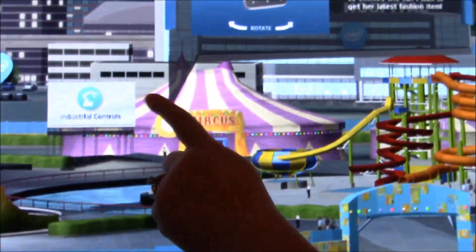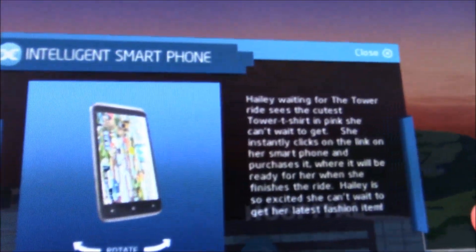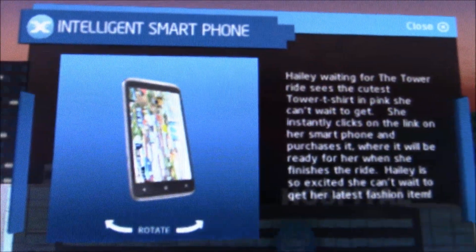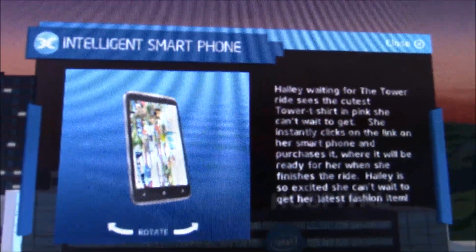It looks like there's one more in the circus — that's fun. An intelligent smartphone. Getting notified that you have a ride coming up, and you can get a special ride cost if it's not all in one ticket.